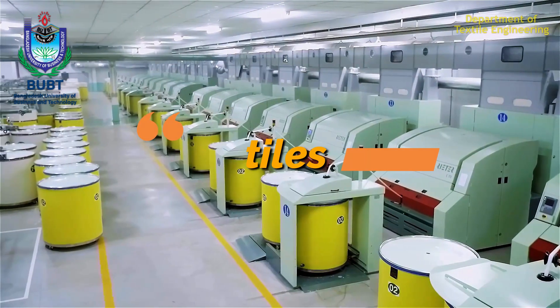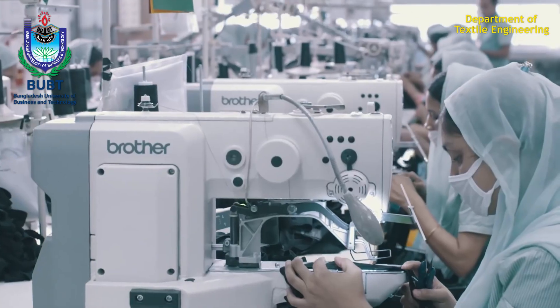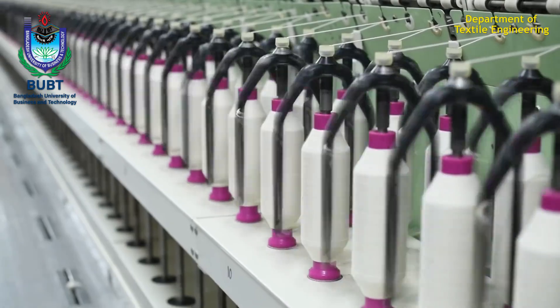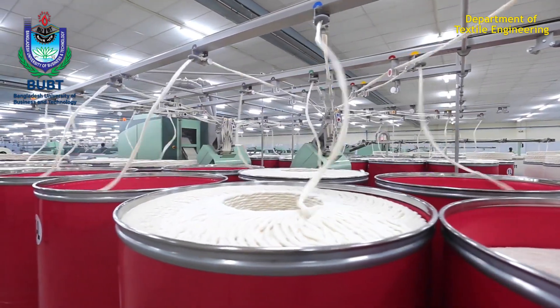Textiles, the second basic need for humans, is one of the greatest stepping stones of human civilization. The textile industry has been making a huge contribution to the global economy and it is one of the largest sources of revenue in Bangladesh.